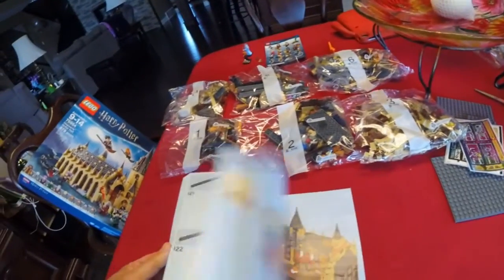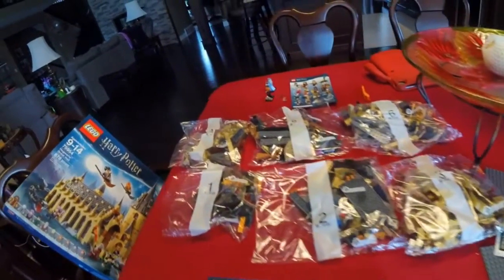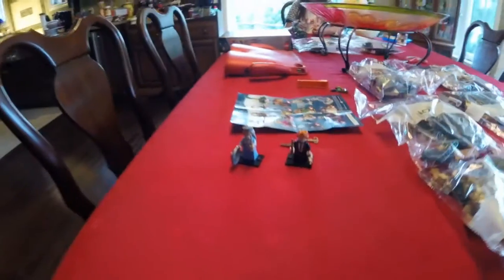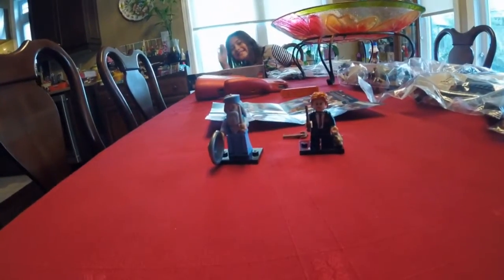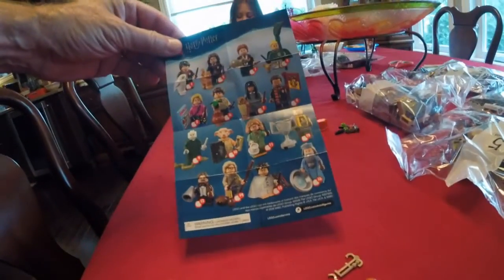Look at that. And then over here, we have two little new Harry Potter minifigures we opened from Blind Bags. We got a Dumbledore and a Ron Weasley. And there's a few more to collect.